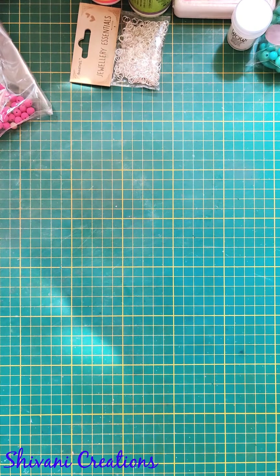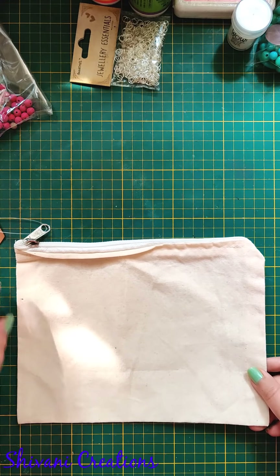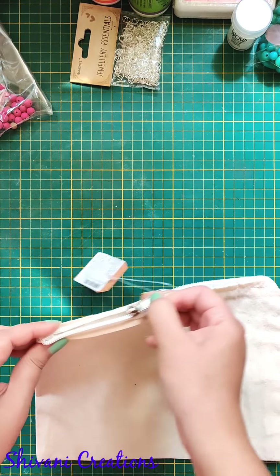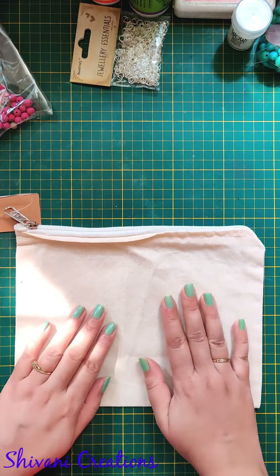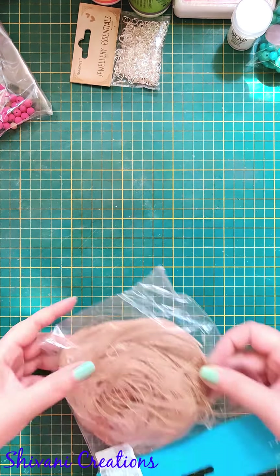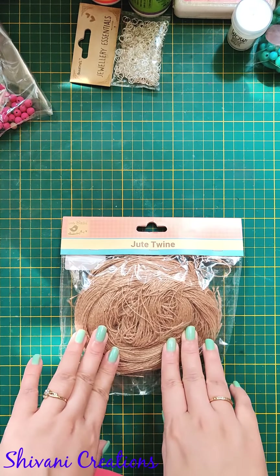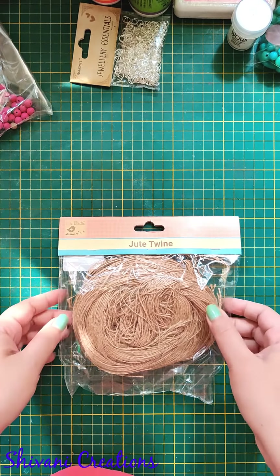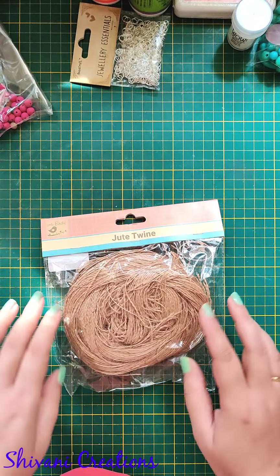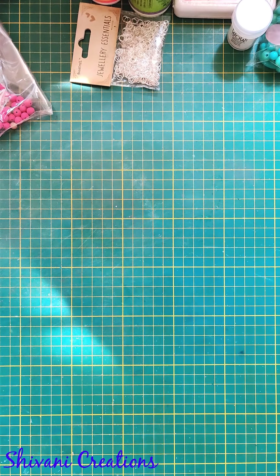Then I grabbed this canvas bag to do some decoupage work — I'm planning to do decoupage or maybe image transfer on it. I've never tried this on cloth before but wanted to for a long time, so I'll surely do a project on that and show you. The next thing is this bundle of jute twine — very nice and cost effective. You can use these twines to decorate greeting cards, envelopes, scrapbooks, mixed media, or create small loops and insert them in flower arrangements.